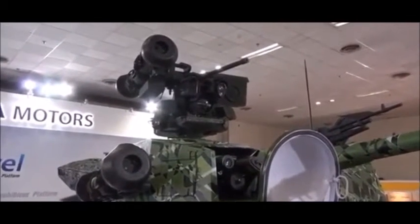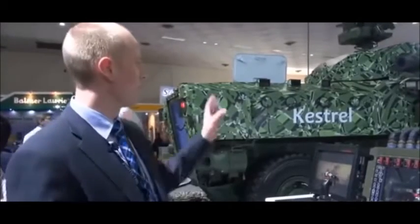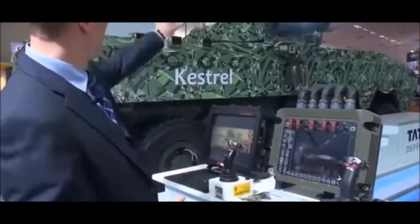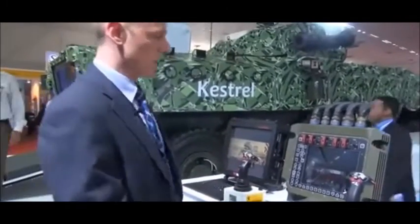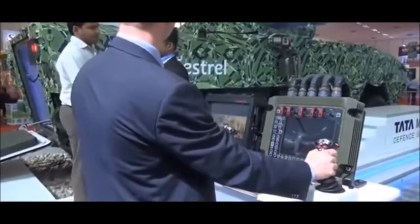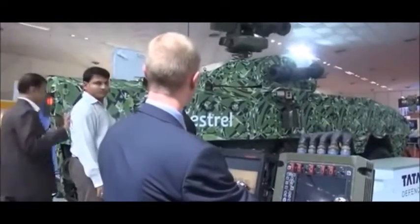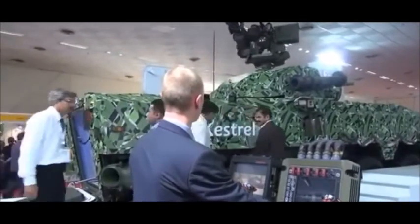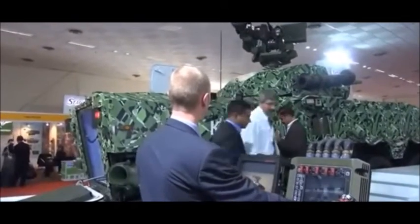If you take a closer look, I can show you how the remote weapon station on top is operated. In this particular configuration, we have a day camera and also a laser range finder. This configuration also has one Javelin missile on the side, which is launched from the same fire control unit.